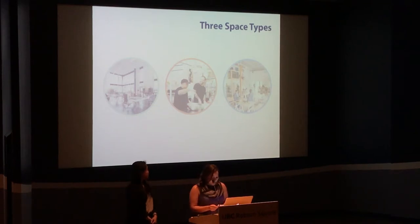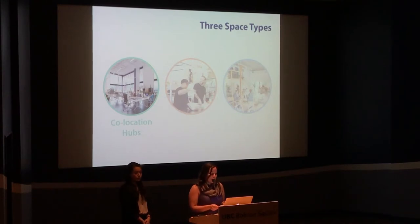We categorize the models into three space types. Co-location hubs provide affordable lease rates and shared amenities by giving compatible tenants the ability to co-lease, stock lease, or even straddle on spaces.